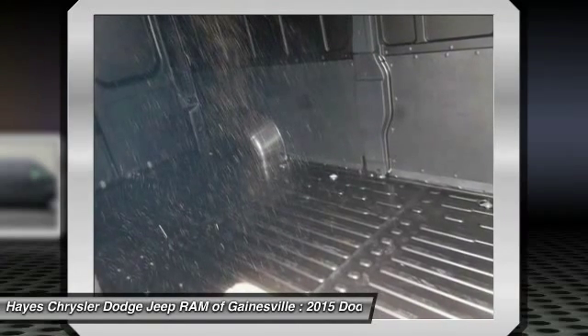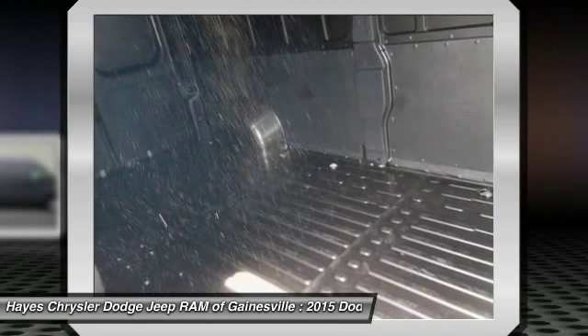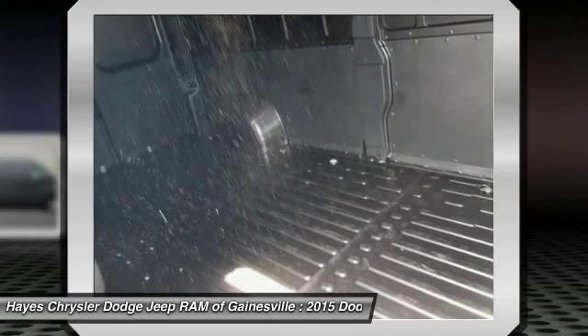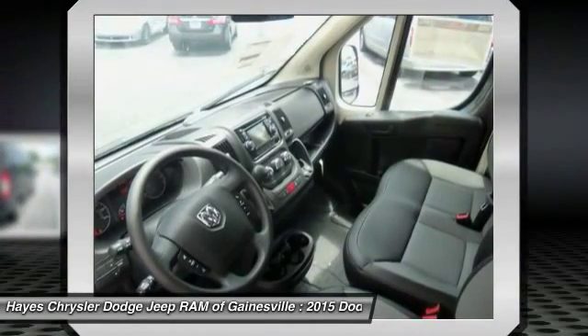Remote keyless entry, tachometer, telescoping steering wheel, traction control, trip computer, turn signal indicator mirrors, and 16x6.0 steel wheels. The sporty van has plenty of space for you and the kids.